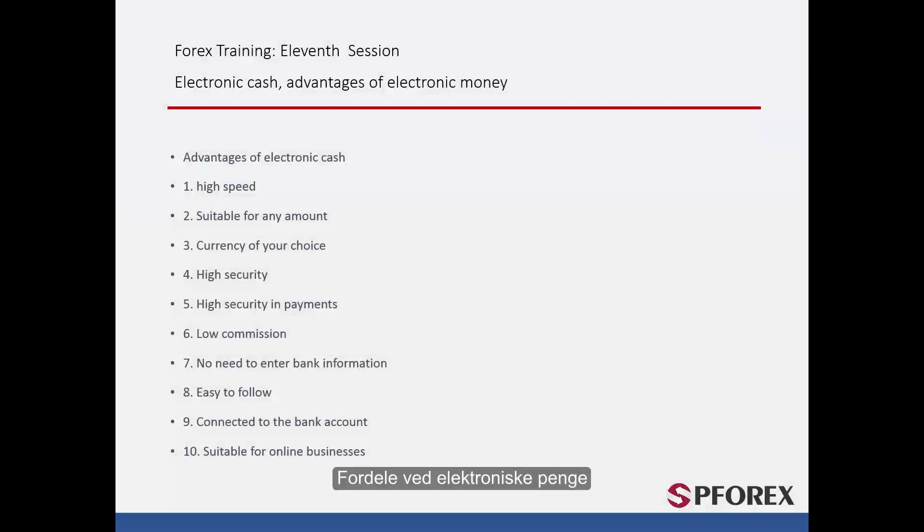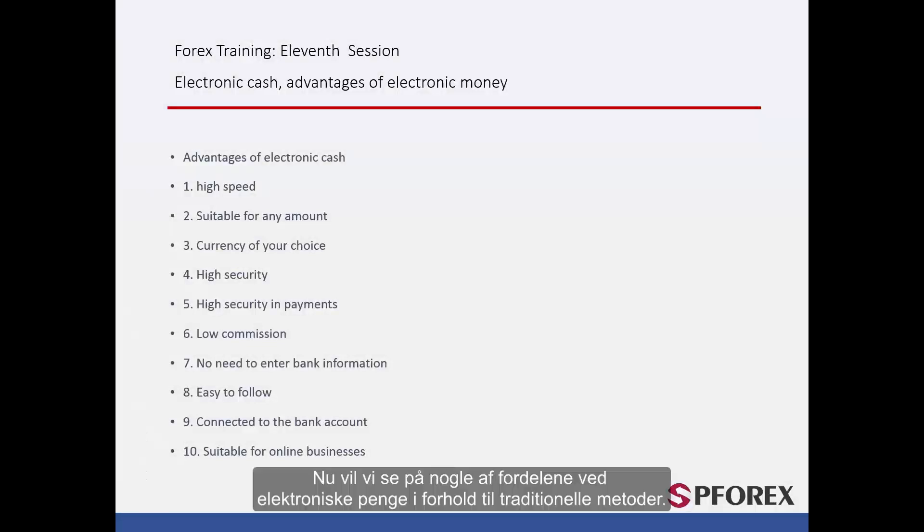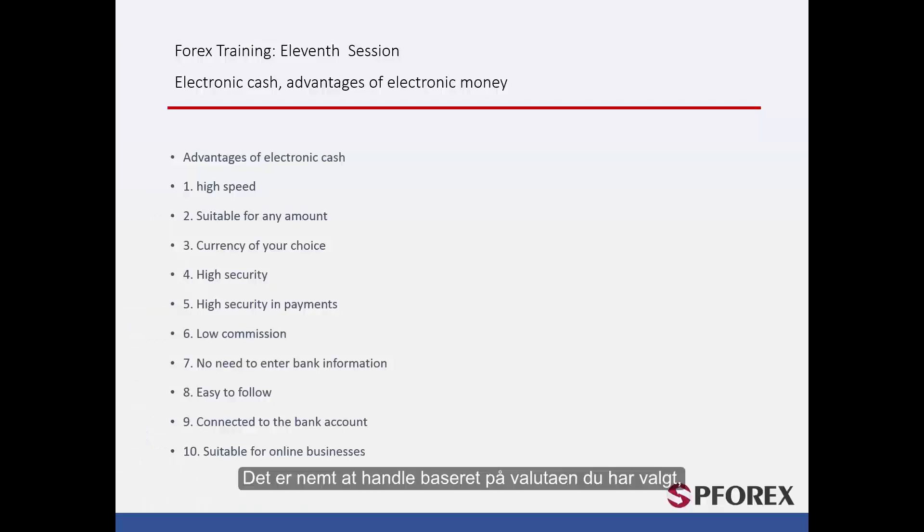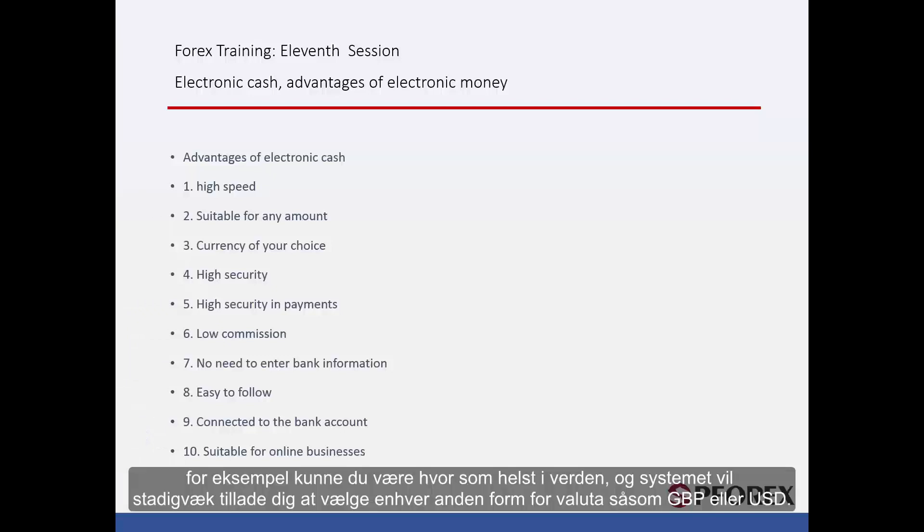Now we will look at some advantages of electronic money over traditional methods. To start with the obvious: its superior speed. You no longer have to waste time as you usually do with MasterCard and wire transfers. Any amount of money is easily transferred and it is more economical for smaller amounts, as there is no transfer fee like if you were to wire it. It is easy to trade based on the currency you have chosen — for instance, you could be anywhere in the world and the system would still allow you to select any other currency such as GBP or USD.